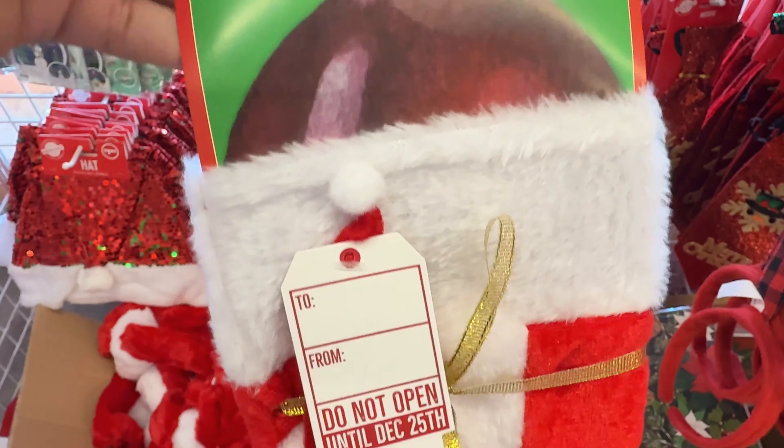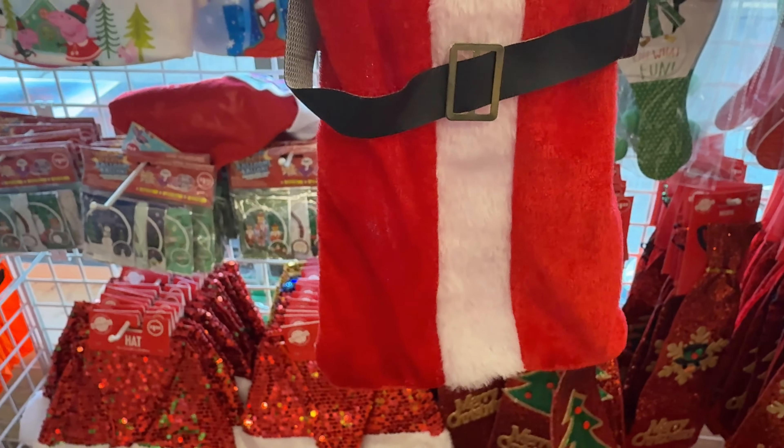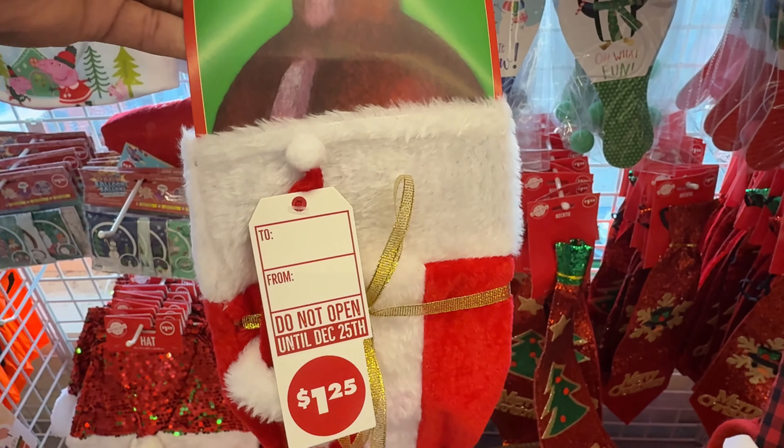Look at this wine bottle of Santa's belt. That is nice, that is really nice.